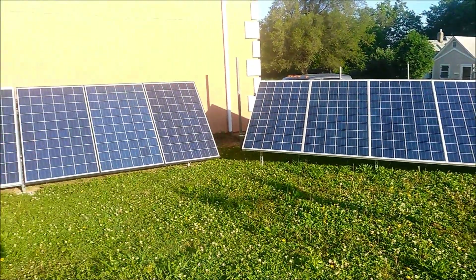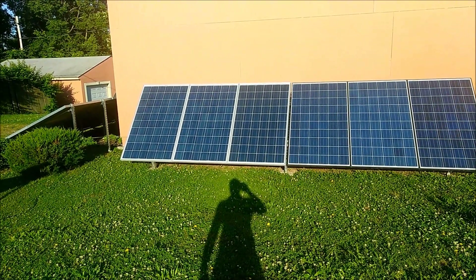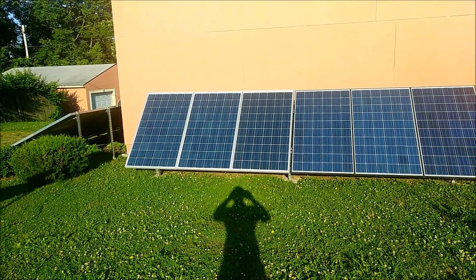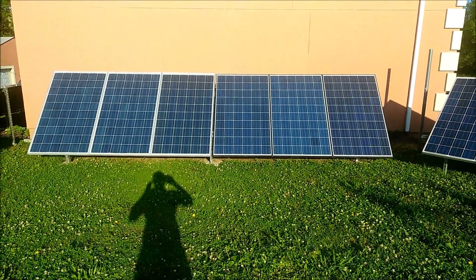So this is what we look like at 7:30 in the morning. I'm going to come back out here in about another hour and we'll see where we're at then.